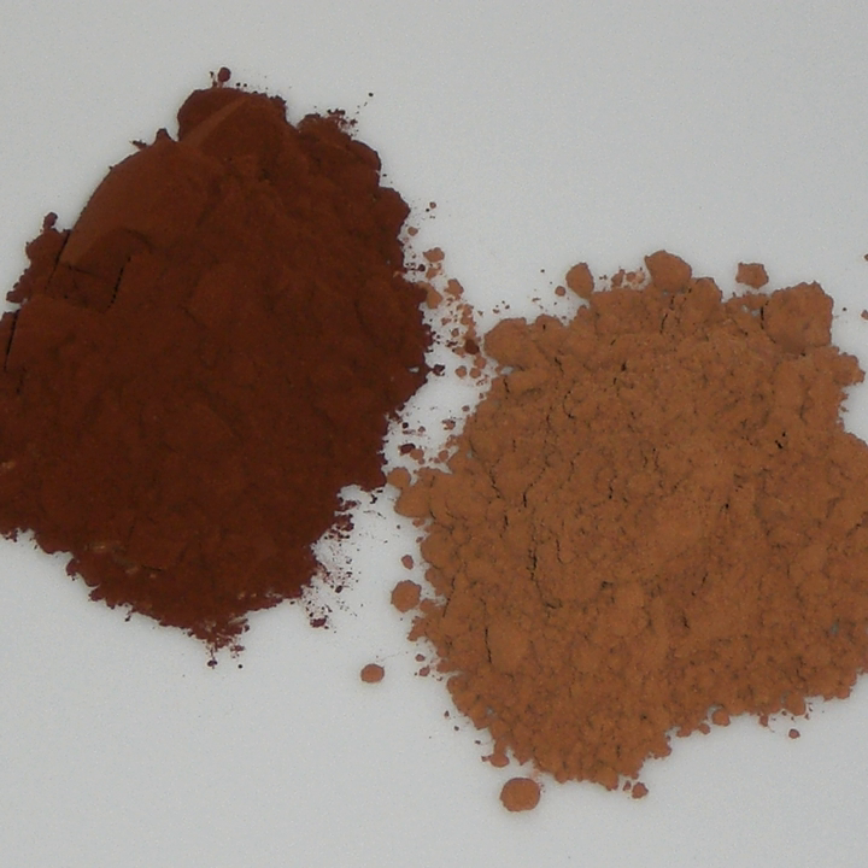Dutch processed cocoa has a neutral pH and is not acidic like natural cocoa, so in recipes that use baking soda as the leavening agent — which relies on the acidity of the cocoa to activate it — buttermilk, yogurt, or sour milk should be substituted for the milk in the recipe, or a dash of cream of tartar can be used to provide some acidity in the batter.